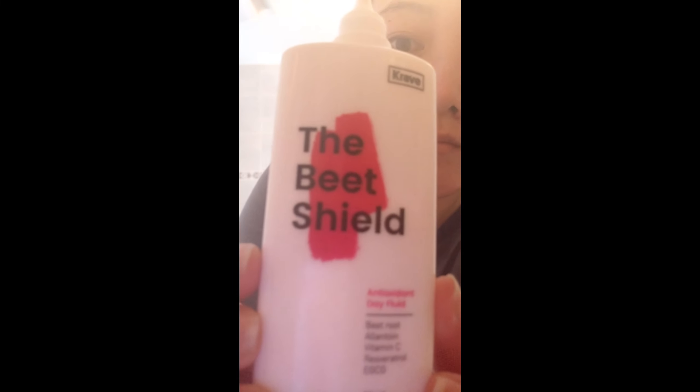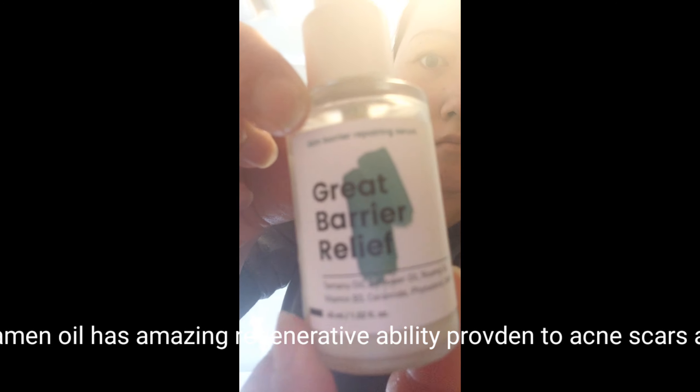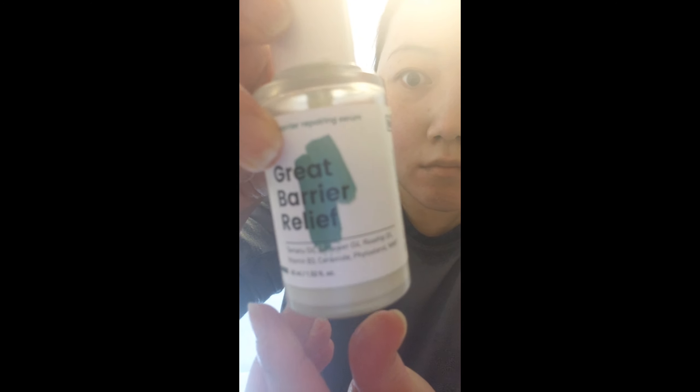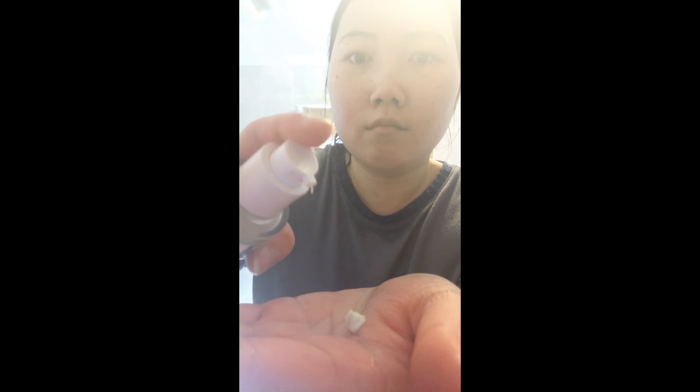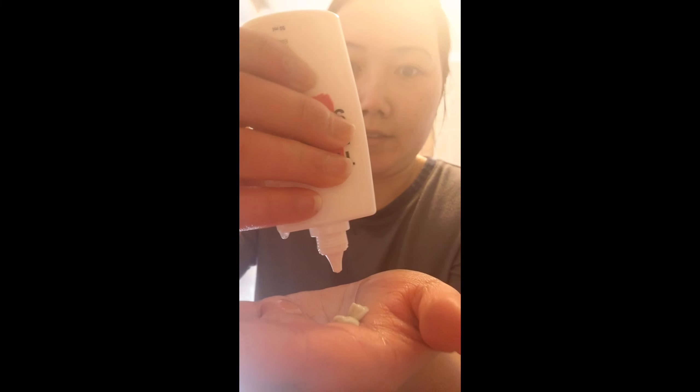Now I'm going to use the Beach Shield sunscreen — everyone loves it, even Eunice from Wishtrend. This Beach Shield protects you from environmental stressors and moisturizes your skin. I'll be using it with the Great Barrier Relief product; every time you buy that, they donate money to get the barrier cleaned for future generations. I use two pumps of this and some sunscreen together — sometimes I need a bit more, so I'll do another two pumps and then more sunscreen.